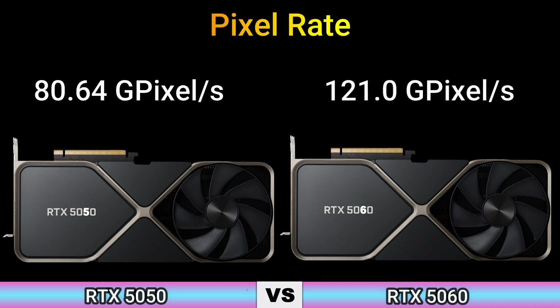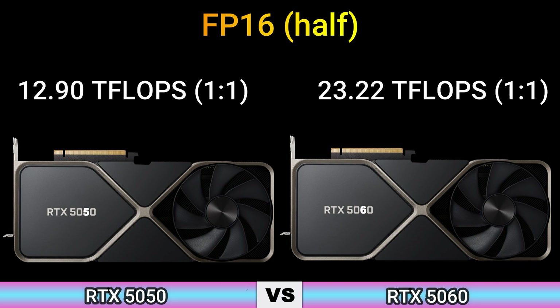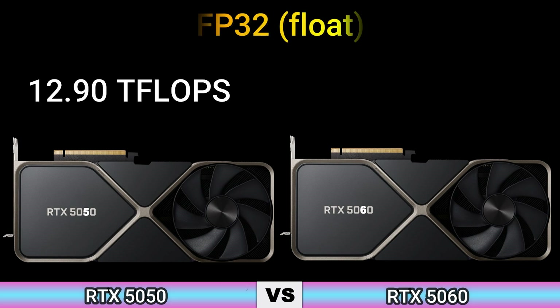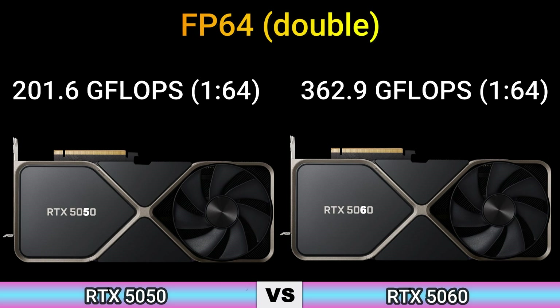Pixel rate: 18.64 Gpixel/s and 121.0 Gpixel/s. Texture rate: 201.6 Gtexel/s and 362.9 Gtexel/s. FP16: 12.19 TFLOPS and 23.22 TFLOPS. FP64: 201.6 GFLOPS and 362.9 GFLOPS.